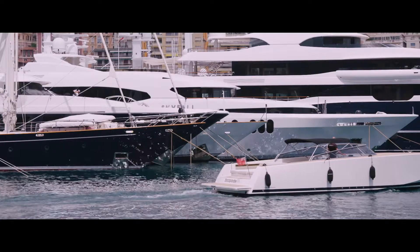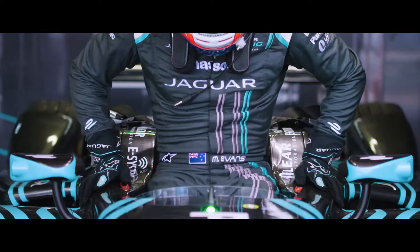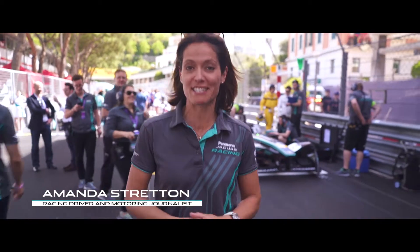Welcome to Monaco, a city renowned for style, sophistication and inner-city racing. This is Formula E, the all-electric race series.